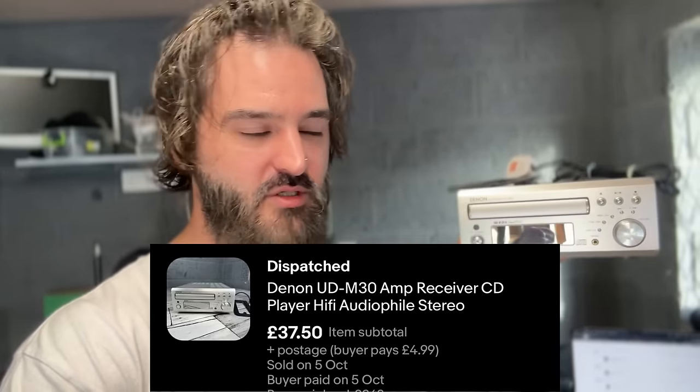Next up is the Denon receiver. Ages ago I bought this from a charity shop for £3.50 — I couldn't believe it was in there. That shop would normally price it at £15–£20, so I struck while the iron was hot. Completely forgot I had it, then found it while cleaning out the unit. Listed it for £49.99, took an offer of £37 plus postage. I don't mind that — I paid £3.50.